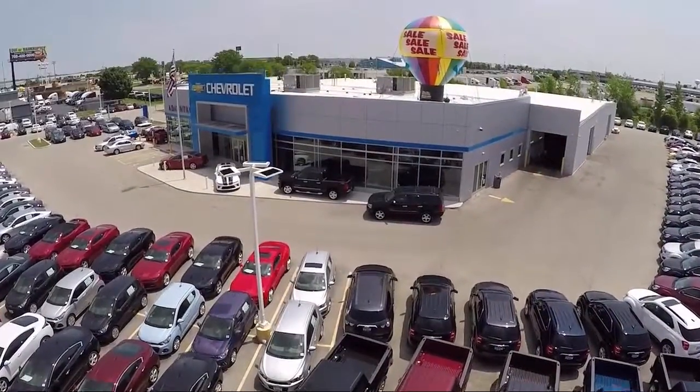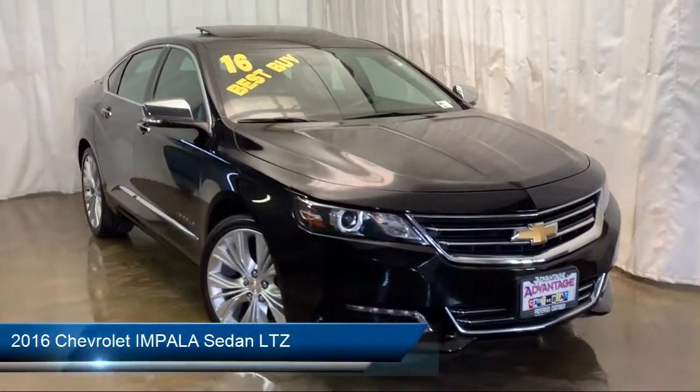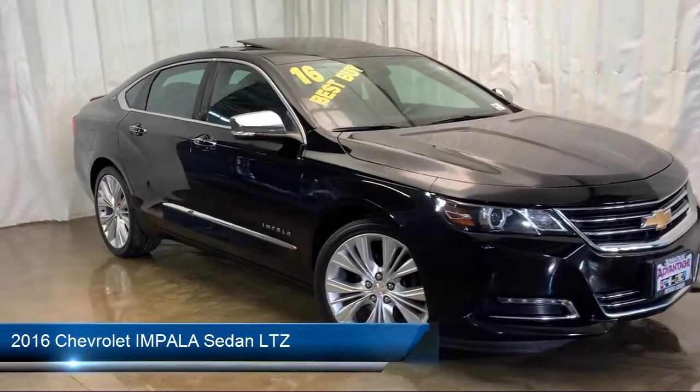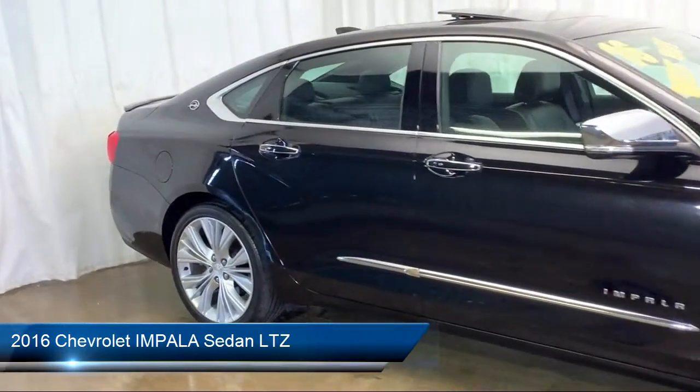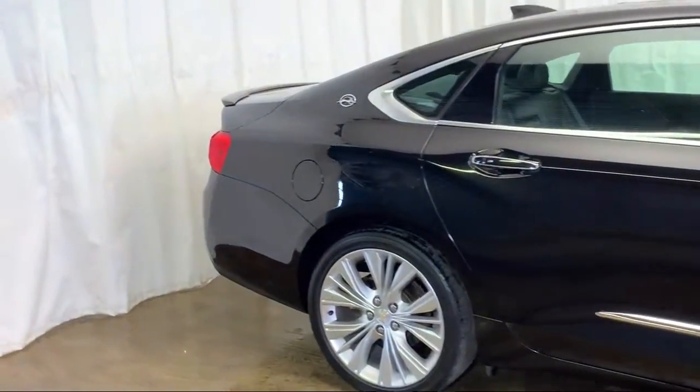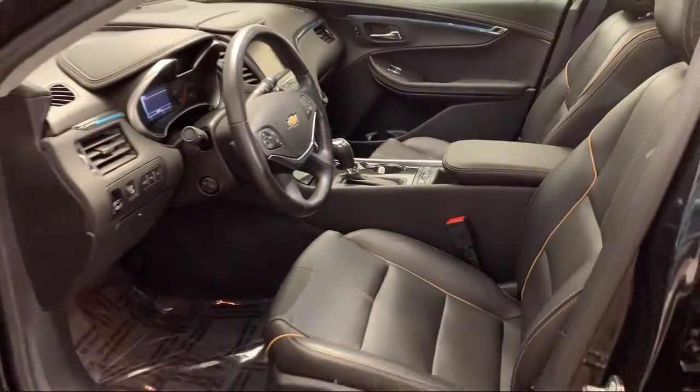Welcome to Advantage Chevrolet of Bolingbrook, and here's a look at another one of our great vehicles from our inventory. It comes equipped with Tire Pressure Monitoring System, Parking Sensors, Sirius XM Satellite Radio, Steering Wheel Controls, Rear View Camera, and Electronic Stability Control.